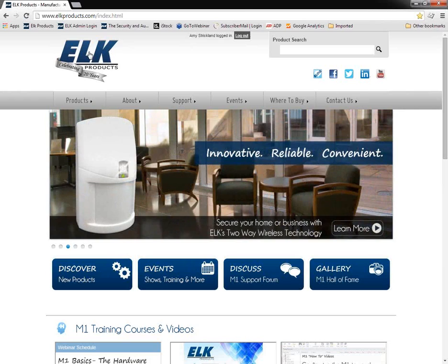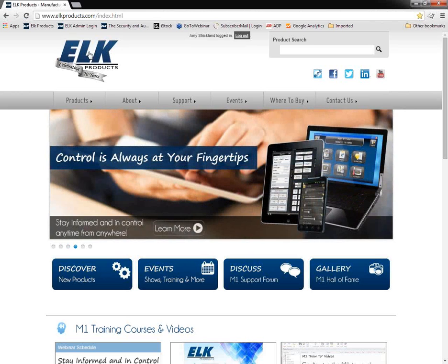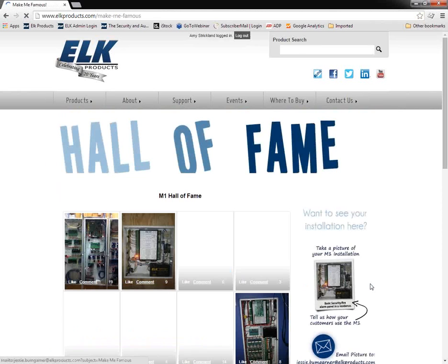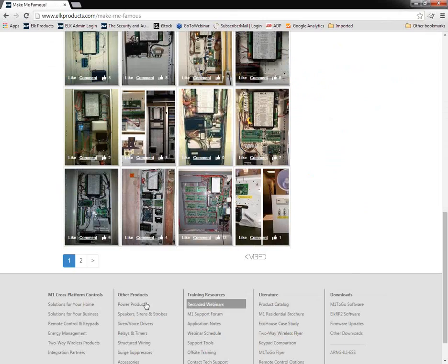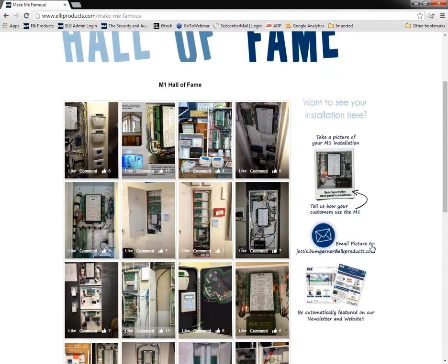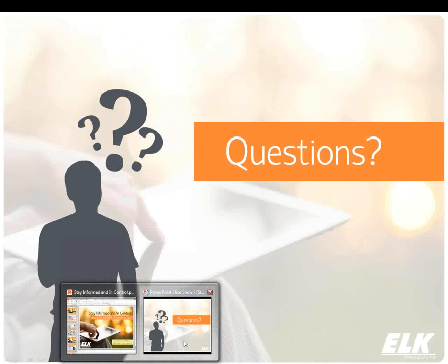If you have any more questions, feel free to type them in. We also have an M1 Hall of Fame — check out the gallery button on the screen. If you have any installs you'd like to share, send them to us and we'll post those on our website and social media with a brief description of what the panel is used for and what it's integrated with. It gets a lot of attention on social media. Send to jesse.bumgarner@elkproducts.com or training@elkproducts.com.